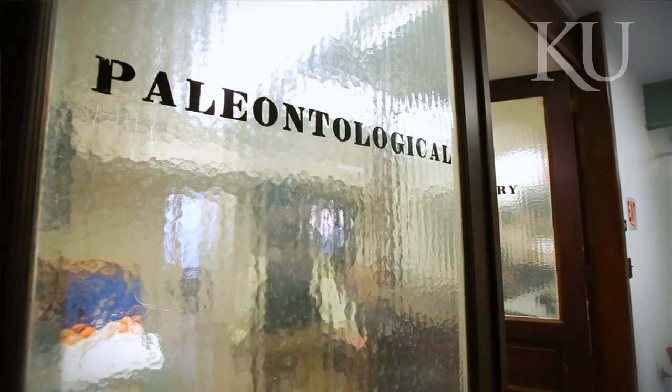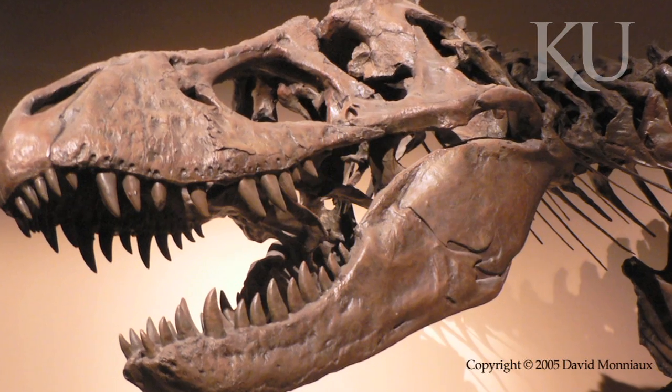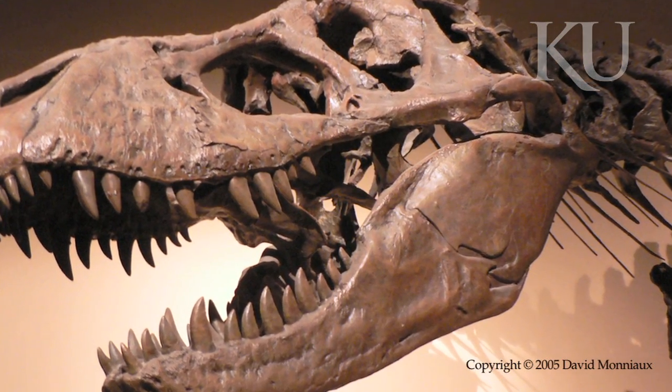I was involved with Tyrannosaurus Rex almost from the very beginning of my career. T-Rex has been debated by scientists for about a hundred years. We have physical evidence that dinosaur bones are being eaten, and we know they've been eaten by T-Rex because we can see the tooth marks on them.